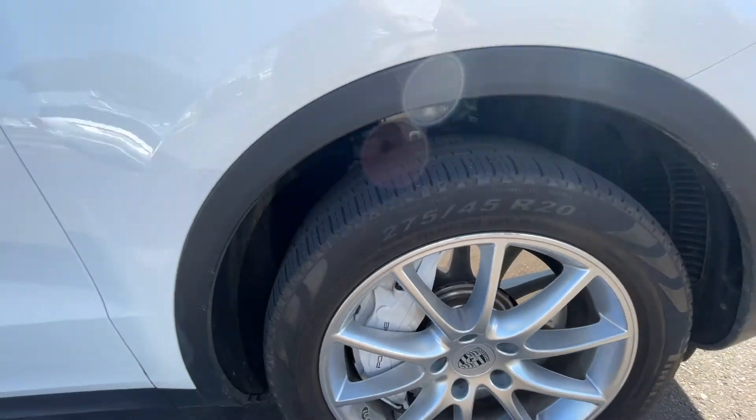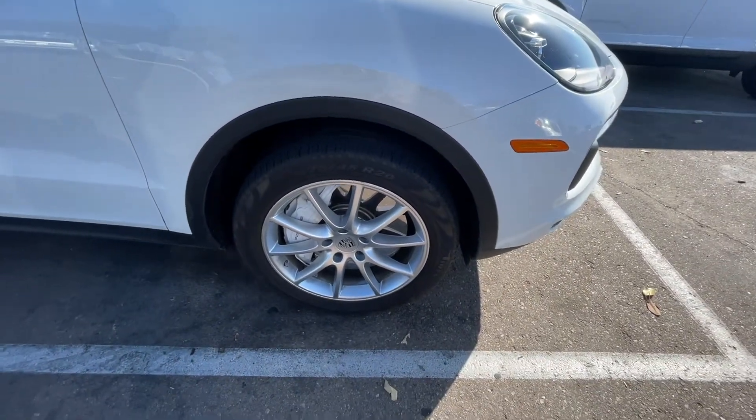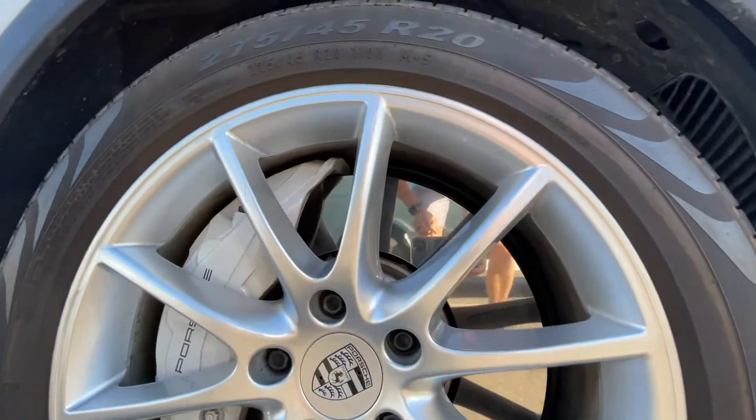It has huge brakes in the front — at least the calipers are huge. And look at the size of the discs; they're just like glass, you can see ourselves in them.